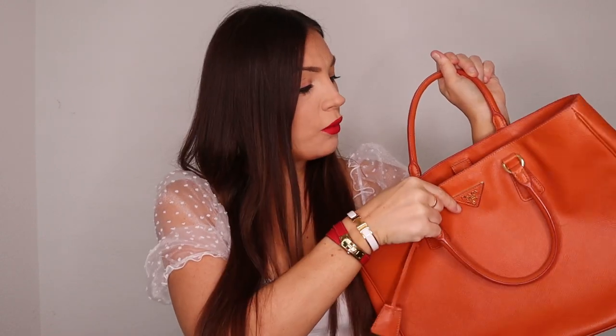The second bag I don't use much is from Prada — you may have seen it in my updated bag collection video. This is the Prada Saffiano leather bag in the medium size. It comes with a lock closure rather than a zip — some versions come with a zip, but this one just has the lock.